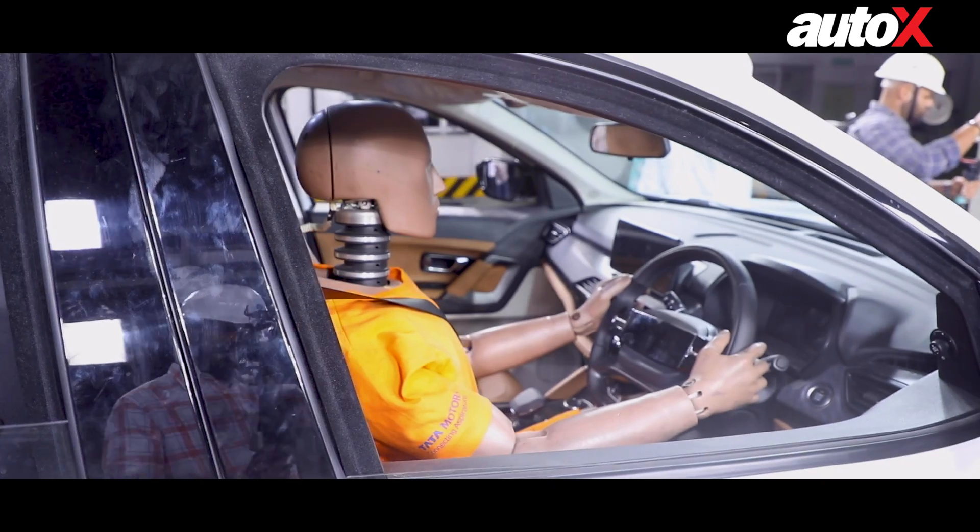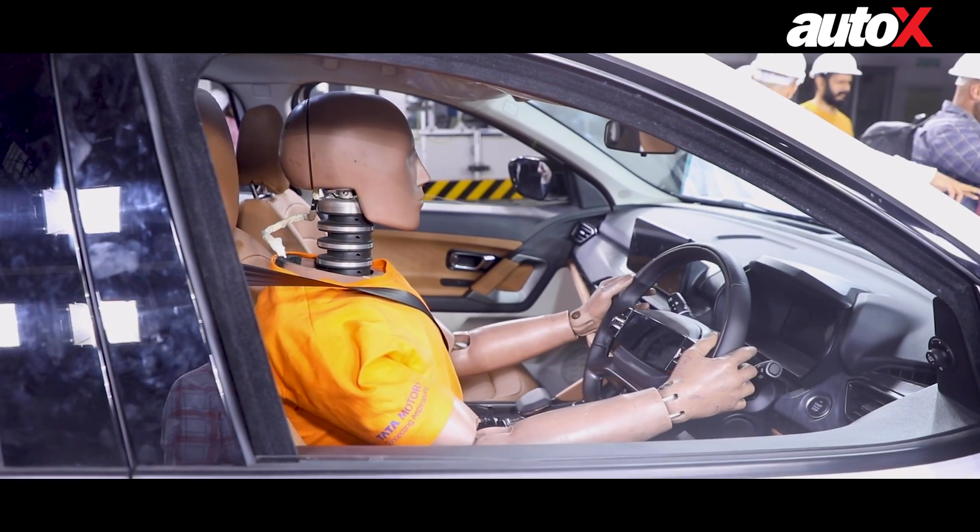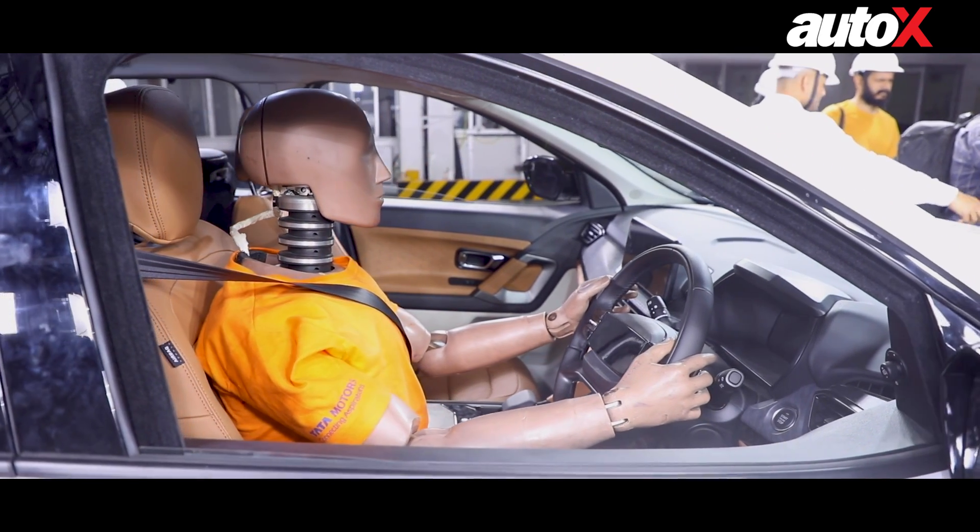If you come closer, you'll be able to see the crash test dummies. Now these are far more complicated than you might think. Let's go take a look at what these dummies are made of and how they cost more than 2.5 to 3 crore rupees each.